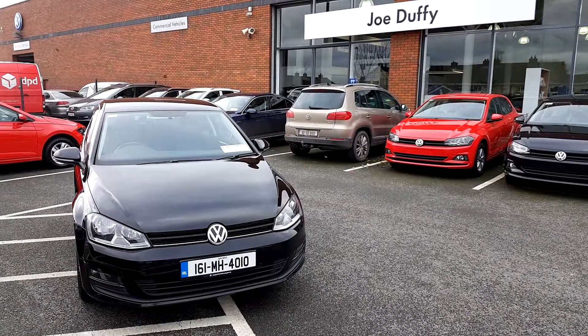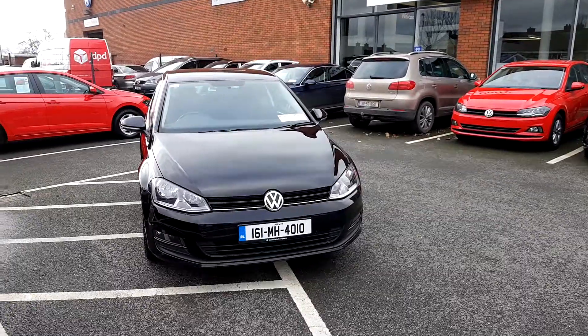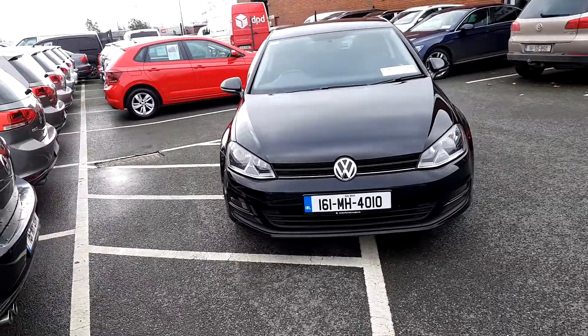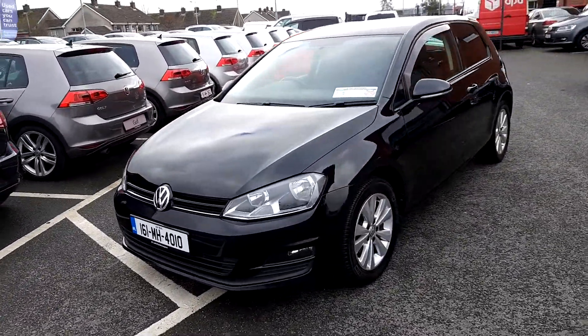How are you doing folks? John here in Joe W Volkswagen in Navon. Here we have a 2016 Volkswagen Golf Trendline van, 1.6 TDI, 110 horsepower, just over 86,000 kilometers on the clock.